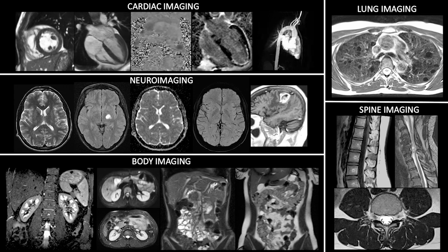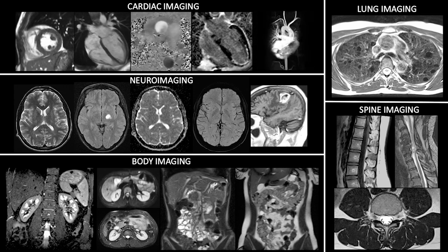If we do the same thing on a traditional MRI system, we get a little bit of an increase, but nothing substantial. The effect is much greater at lower field.